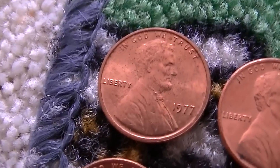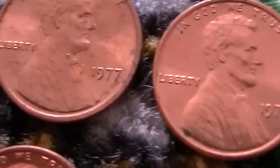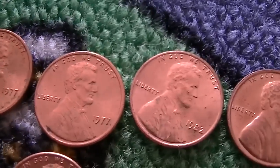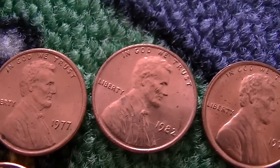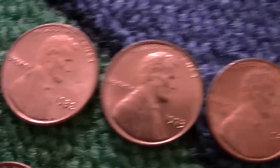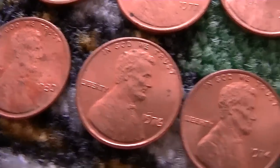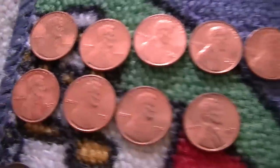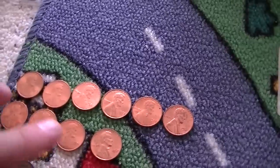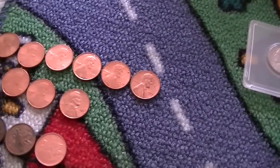Got a bunch of miscellaneous nice uncirculated cents — sorry if it's a little dark in here, the sun isn't completely out. Years include: 80, 77, 82, 73 in decent shape, 82, 61, 80, 76, 74, and 67. All of these are in really nice shape and I was really surprised by them all. I'll see if there's anything I need for my book; if not, I'll just put them in my tube of uncirculated coins.